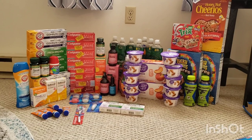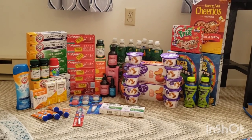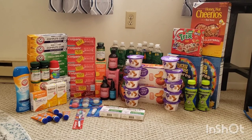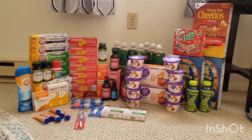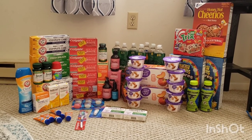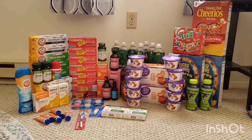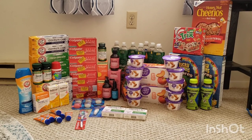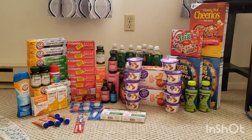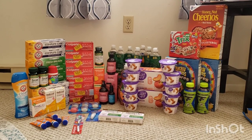I did a Rite Aid and Giant haul today because I had two bonuses I wanted to complete on Ibotta. I had a $5 for 18 offer Weekend Warrior and a $5 for 19 offer Campfire Bonus. I already had six offers tracking on my Weekend Warrior from last week, and eight offers tracking on my Campfire Bonus. So altogether, I only needed 12 rebates to get $10 back in bonuses. I couldn't do that all at Rite Aid because I didn't find enough deals with Ibotta rebates, so I went to Giant and threw in a couple deals there.